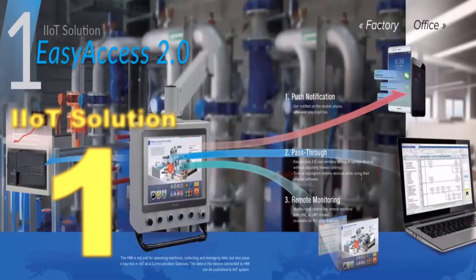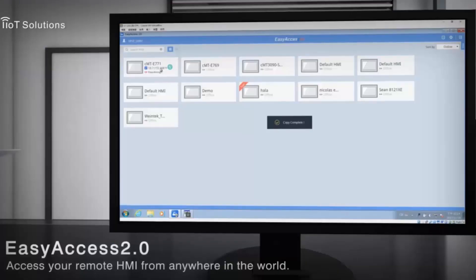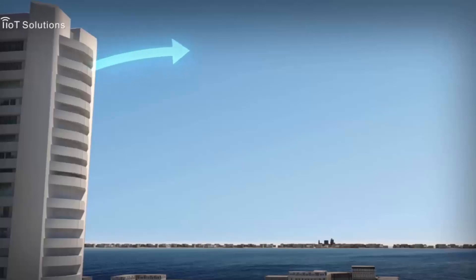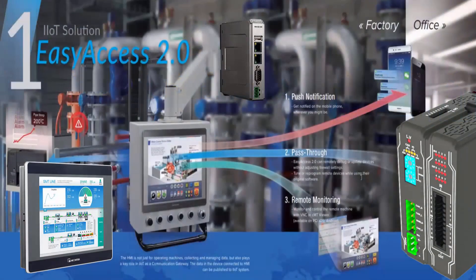Solution one is our Easy Access 2.0. Easy Access 2.0 gives you the ability to not only connect remotely from any computer anywhere in the world using our VPN connection — it's 256-bit encrypted. It allows you not only to access the HMI but also pass-through capability to the PLC, and you can read information from the PLC.